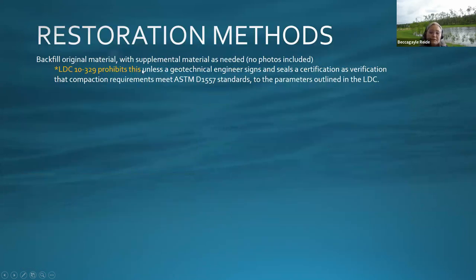There are many restoration options. The typical method people want is to backfill the original material, but land development code doesn't allow this unless certain parameters are met. If you have a nine-inch drop or high concentrated flow, you'll want something more than just backfilling, because you'll spend less money up front but keep having to repair it — especially if the fill isn't properly compacted.